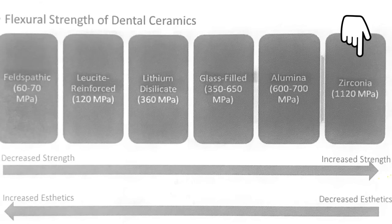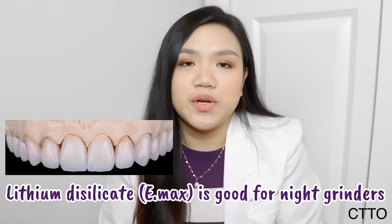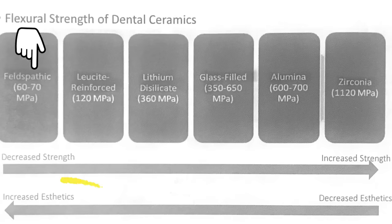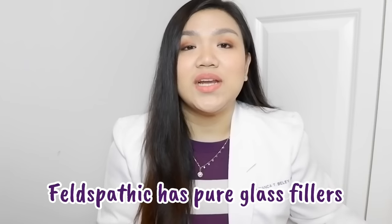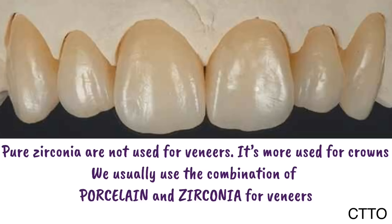Zirconia is the strongest material when it comes to dental ceramics. Feldspathic veneer is the weakest because it is brittle and chips off easily. Lithium disilicate is in between, with 360 megapascals of strength — good for patients who experience night grinding or clenching. When it comes to aesthetics, it is the reverse: feldspathic has the most pleasing appearance, with the best translucency and opacity that mimics natural teeth. Lithium disilicate can also achieve a good natural appearance. Zirconia is the least natural-looking because it is more opaque.